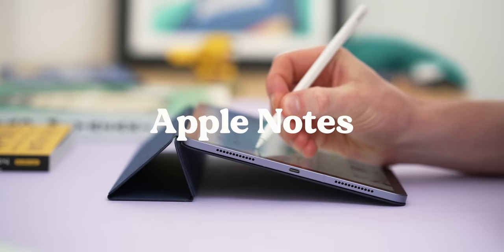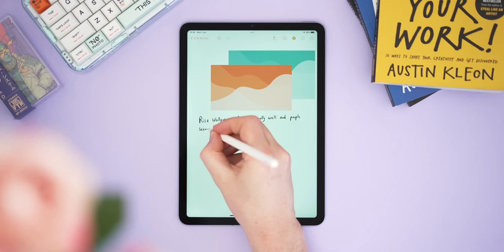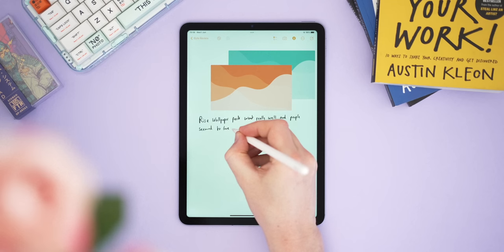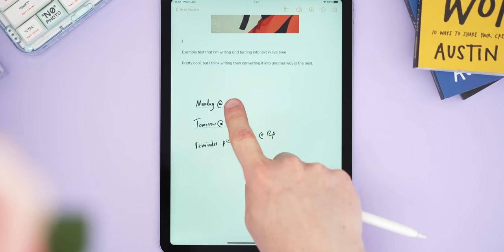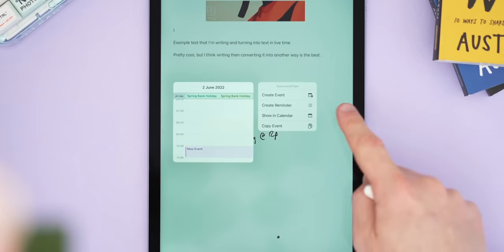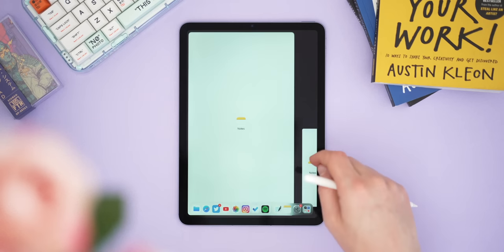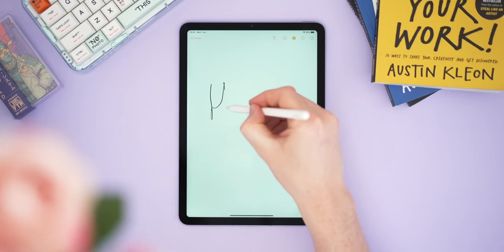Moving on to Apple Notes — it's kind of gone from strength to strength since I last looked at it. The search for a decent note taker for many people might start and end with Apple Notes. It's still a really great way to take notes within Apple's ecosystem, and it's the only truly free app on this list with nothing hidden behind paywalls. Apple has updated it with awesome features like actionable handwriting, which lets you action things you write — like times and dates — to create calendar events or reminders.